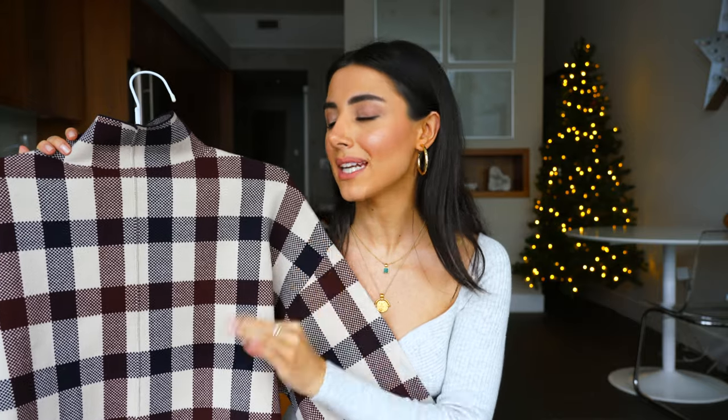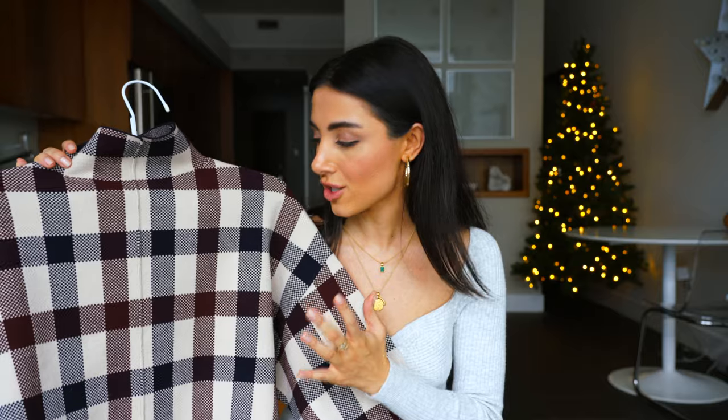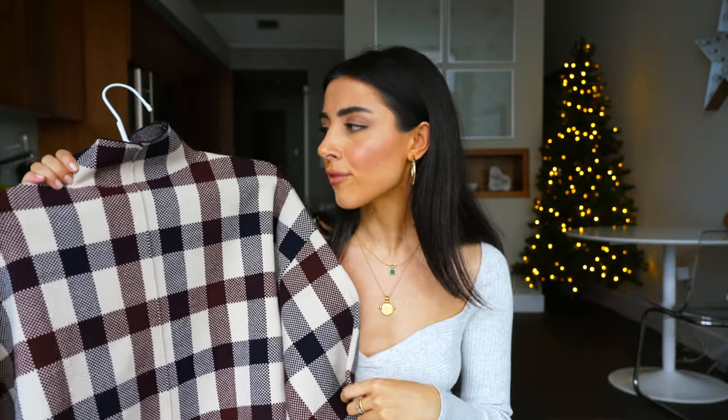I had my eyes on this the minute it hit the market. I typically don't gravitate towards printed sweaters and knits, but this one — there was just something about the burgundy ivory black check that really got me. The fabric is so amazing. It's a thicker material, but it's still stretchy and comfortable, and I actually got this in a size small. I'm always an extra small in adult brands.